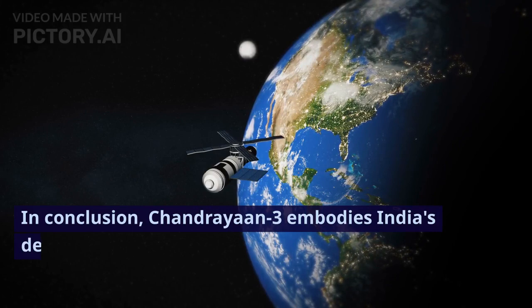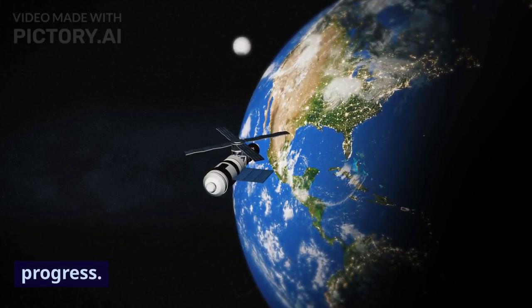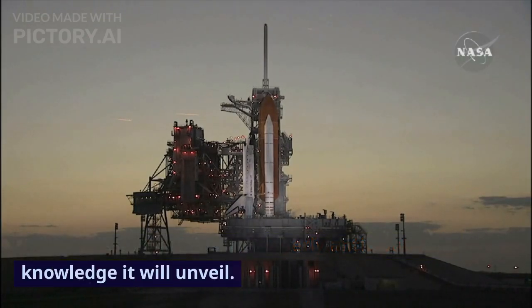In conclusion, Chandrayaan 3 embodies India's dedication to space exploration and scientific progress. As the mission unfolds, we eagerly anticipate the knowledge it will unveil.